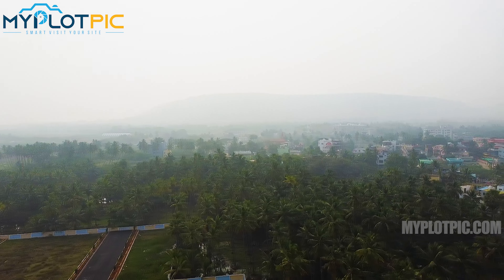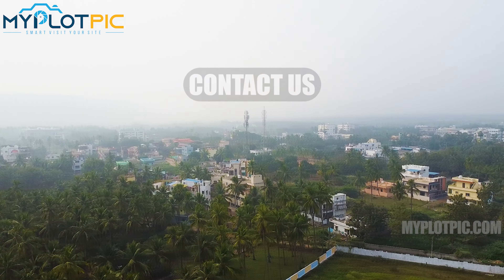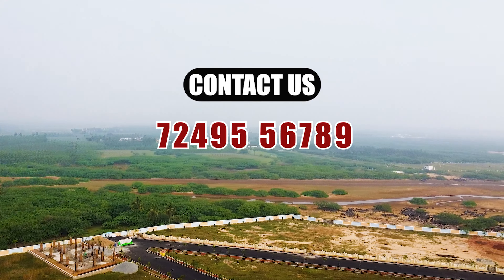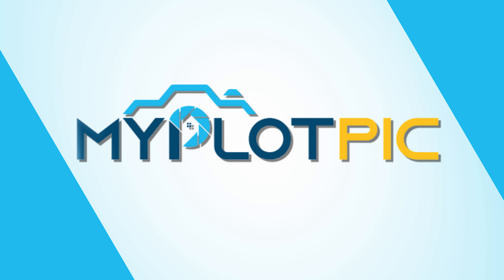Hello, welcome to myplotpick.com's SmartVisitive site. Welcome to SiLaxia's Sea Breeze City. In this video, we will be showcasing the Sea Breeze City layout developed by SiLaxia Developers from the Beemli Bank colony in 60 Nekas.